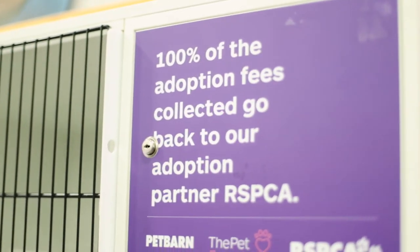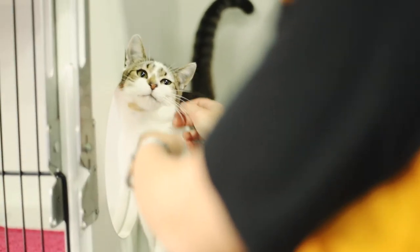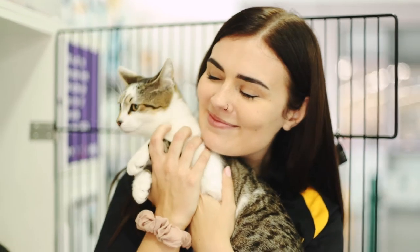If you pay for an adoption, 100% of the money from that goes straight back to the RSPCA. What it covers is the animals being desexed, health checked, and vaccinated — it all goes straight back to the RSPCA.